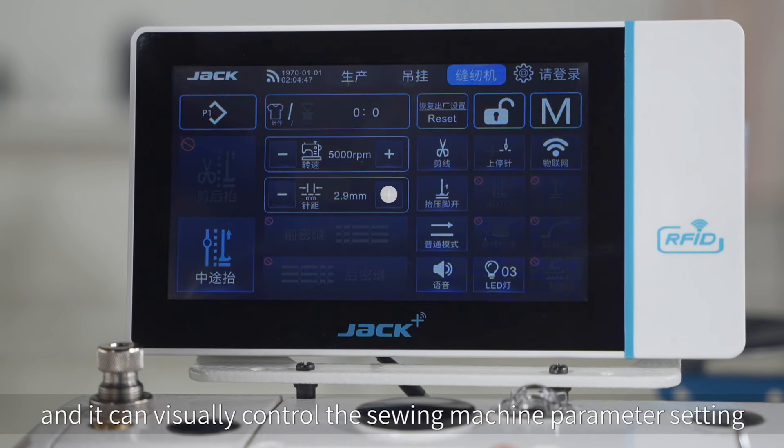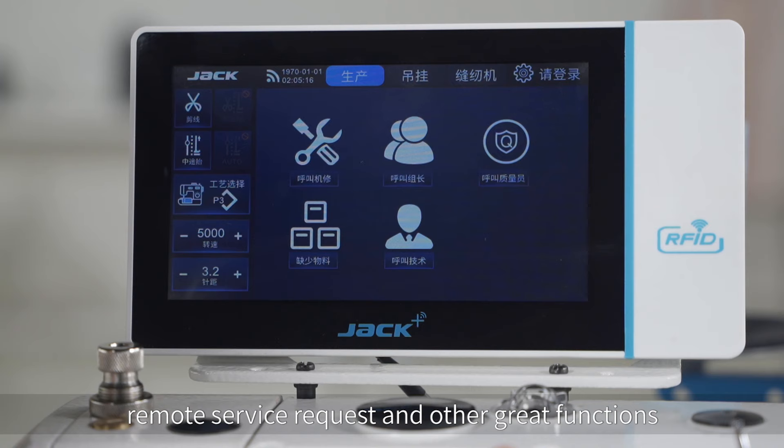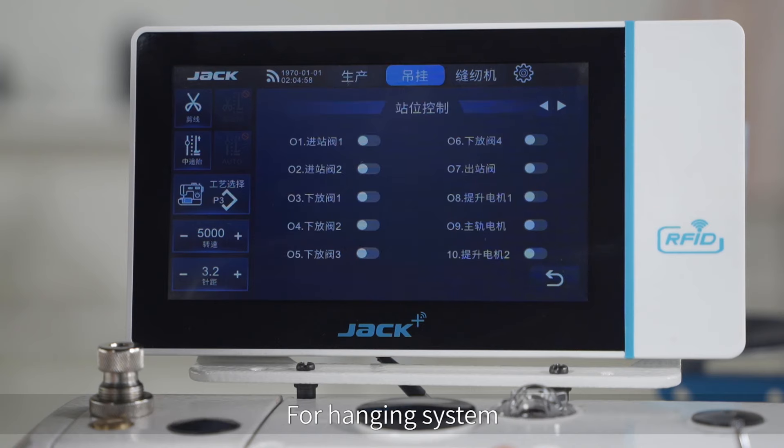It can visually control the sewing machine parameter setting, remote parameter adjustment, remote service request, and other great functions. For the hanging system, it can display hanging information and hanging station position control.